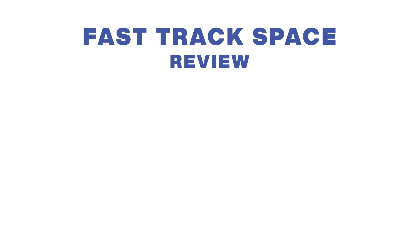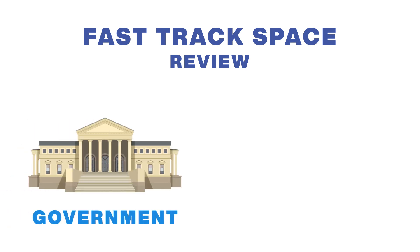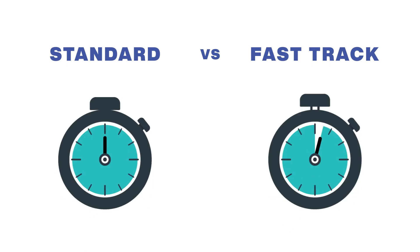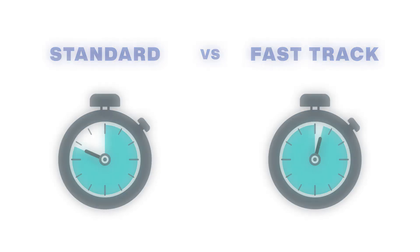Let's review the main benefits of FastTrack space. FastTrack space solutions offer many advantages for both the government occupants and the private sector. Using this process, the time to develop requirements at the beginning of the project and then develop design intent drawings after award is greatly accelerated. This means you can occupy your new space sooner.